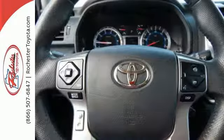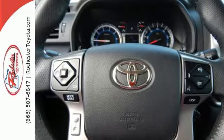Convenience is at your fingertips with keyless entry, cruise control, and Entune with a touch screen display.